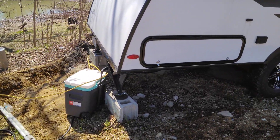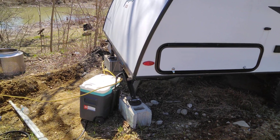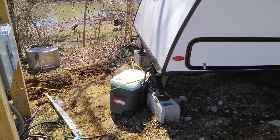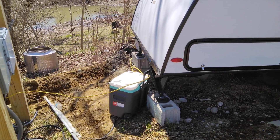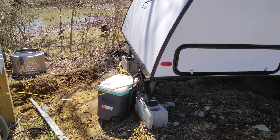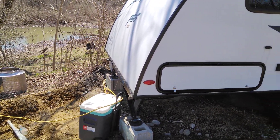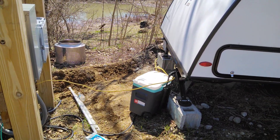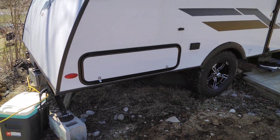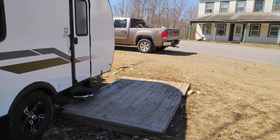Maybe more dirt here first - get it within about four to six inches of being level with the rest of the ground, then put six to eight inches of gravel on top. It doesn't really get wet under the camper or puddle there, but it'd be nice to have it more level. Maybe gravel underneath my little deck here too.